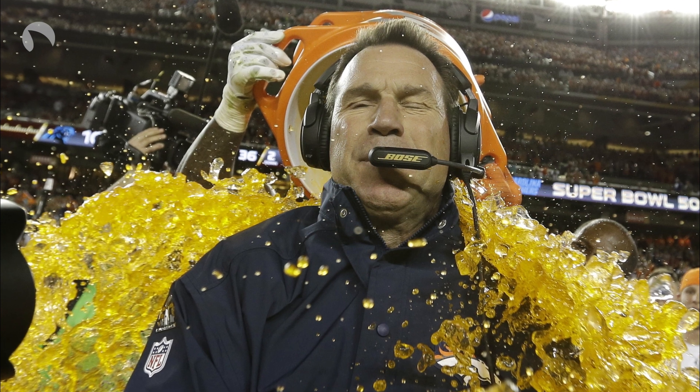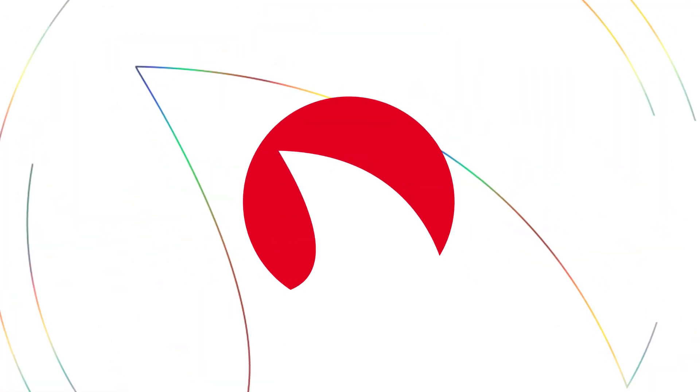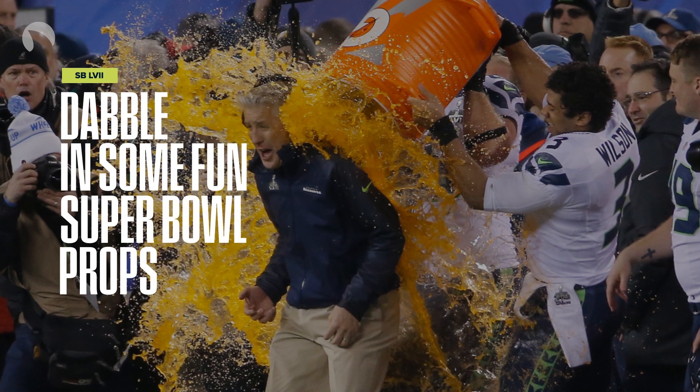Did you know that you can bet on the Gatorade color the Super Bowl winning team will dump on their coach? Well, you can, and it is just one of the many fun Super Bowl props that you can bet on. Books will offer the following colors.